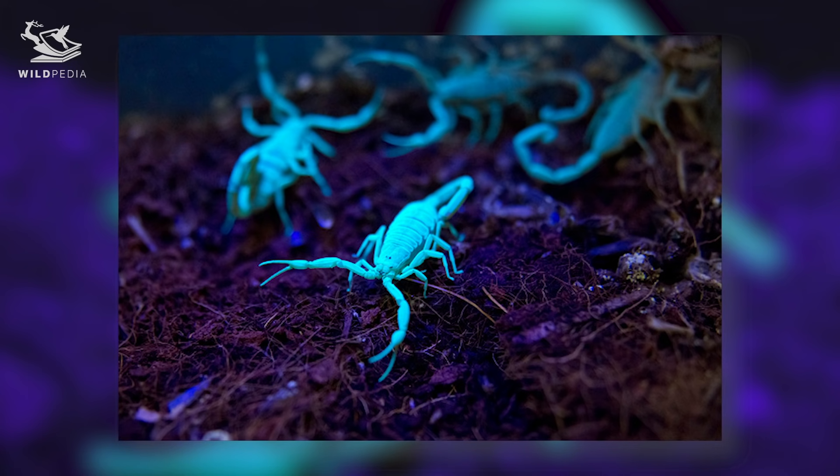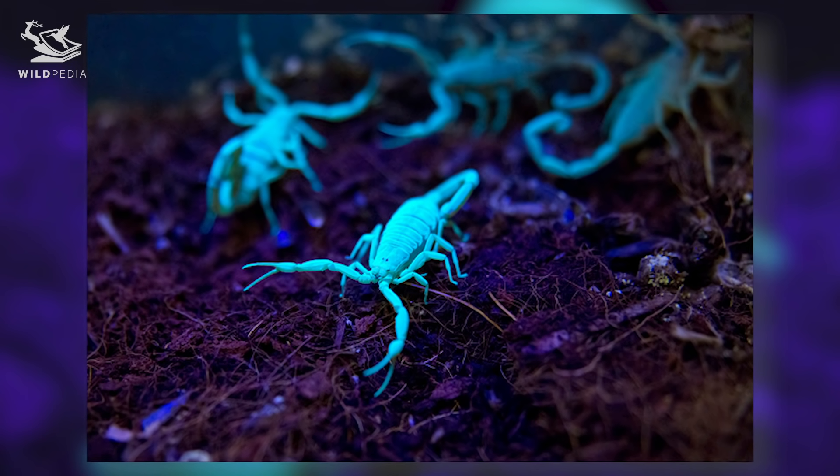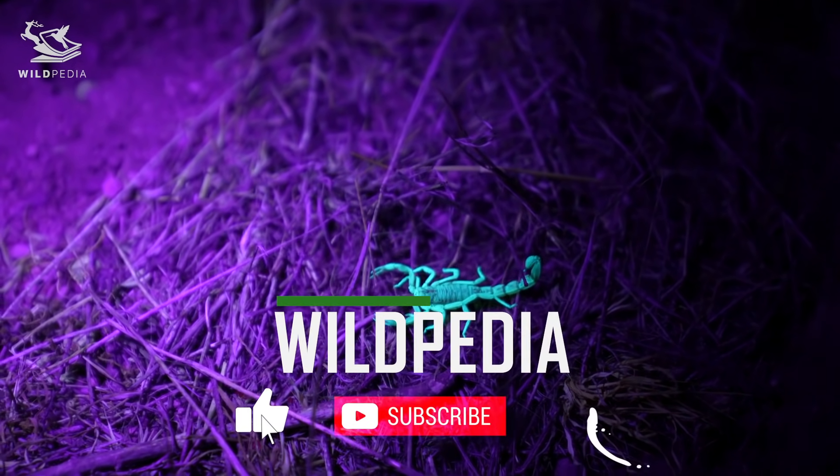No, it's not enough, because scorpions also glow electric scarab green under ultraviolet light. But how is this possible? We're going to find out together in our Wildpedia.